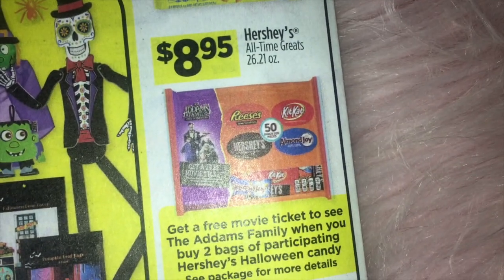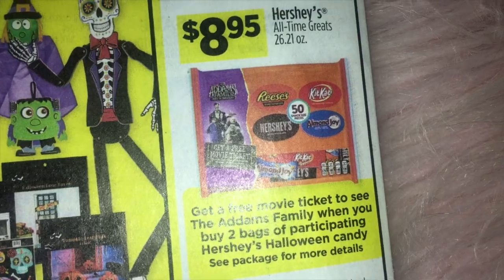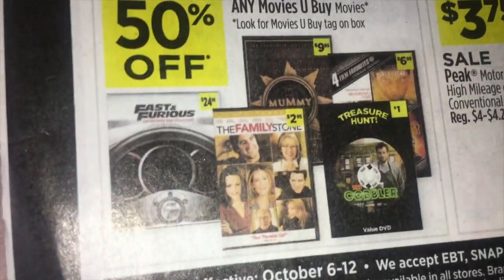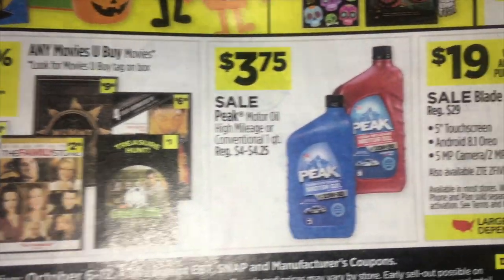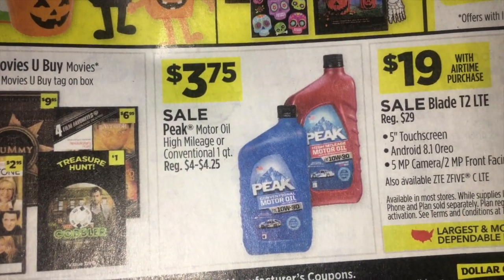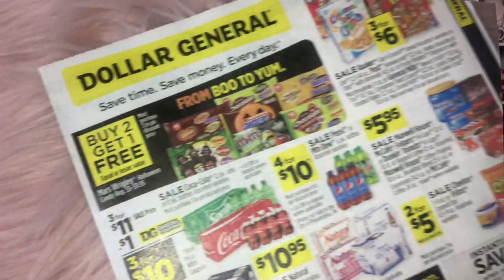This larger Hershey's assorted pack is going to be $8.95. At the bottom, there's 50% off on all their movies, $3.75 on Peak Motor Oil, and there's a phone ad. So that is the Dollar General ad.